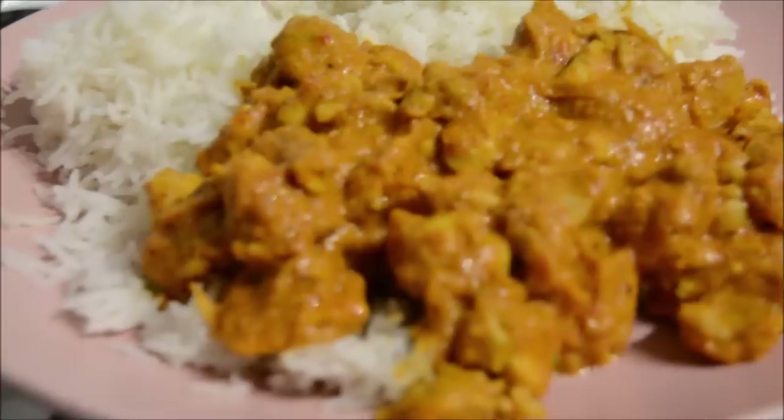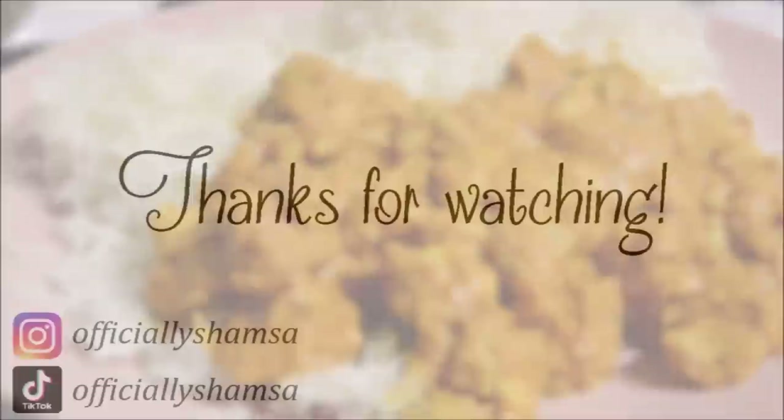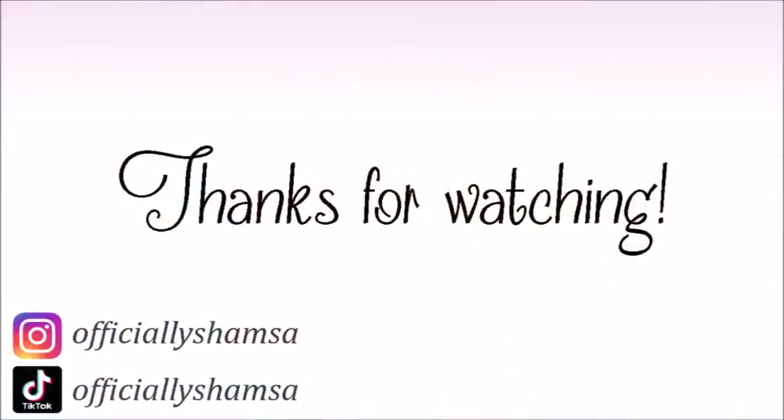Anyway, I really hope you enjoyed this day in my life video. I hope it gave you some ideas. Jazakallah, thank you so much for watching — inshallah see you really soon. Take care, salaam, bye!